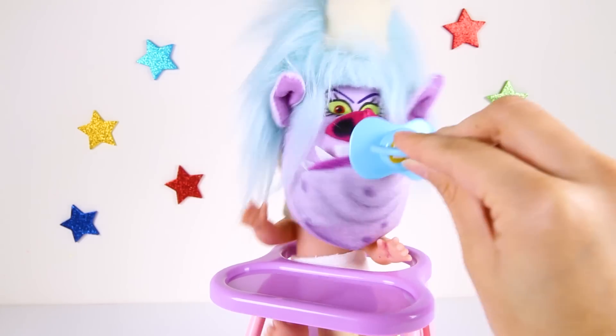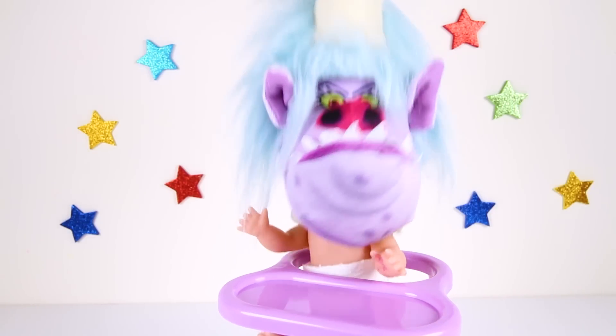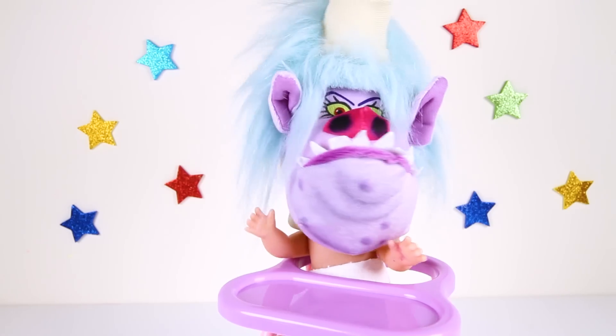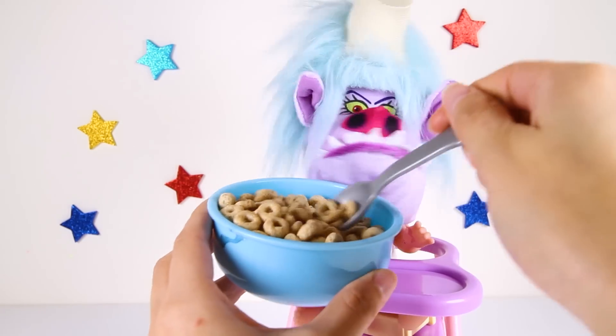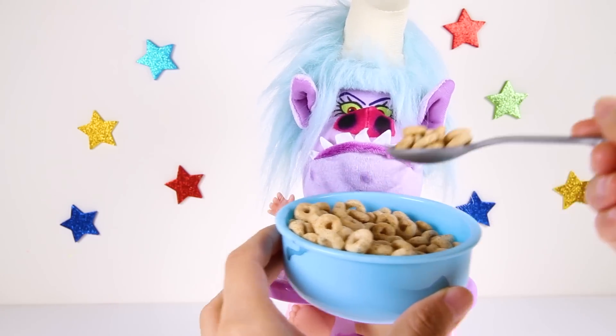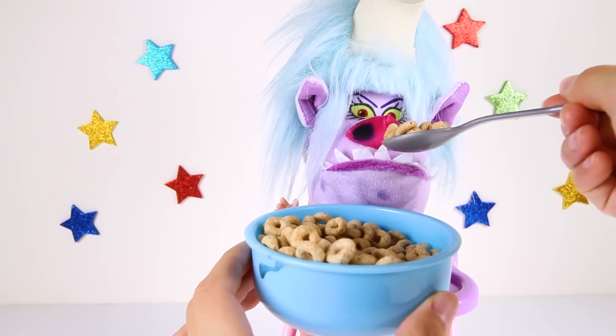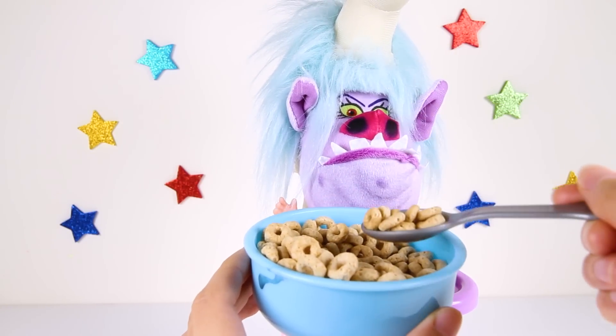No no no! I don't want this Baba — especially Boss Baby's Baba! I want a colorful trolls pacifier! Where is Poppy? I know what Baby Chef will like! Let's give her a big bowl of yummy crunchy Cheerios! Cheerios are super healthy for babies and they're so fun to eat!